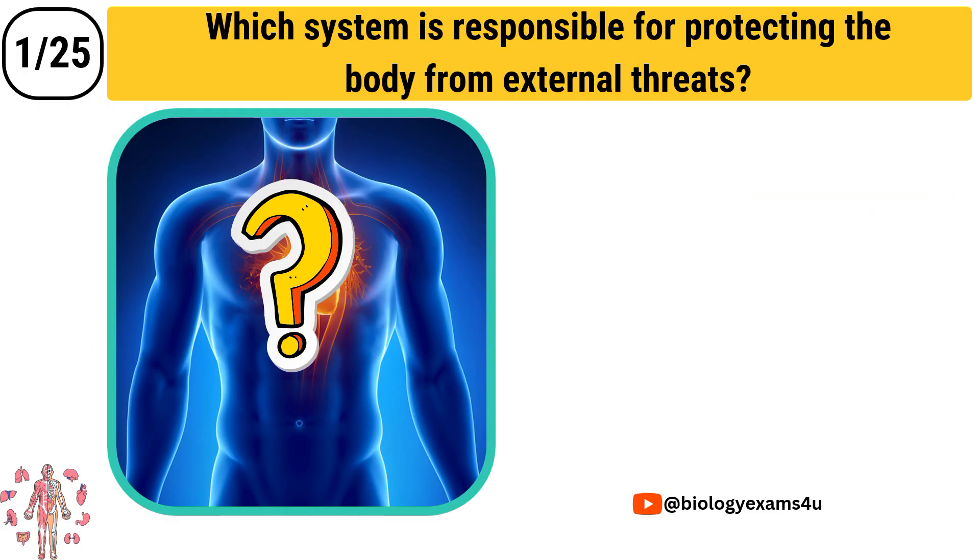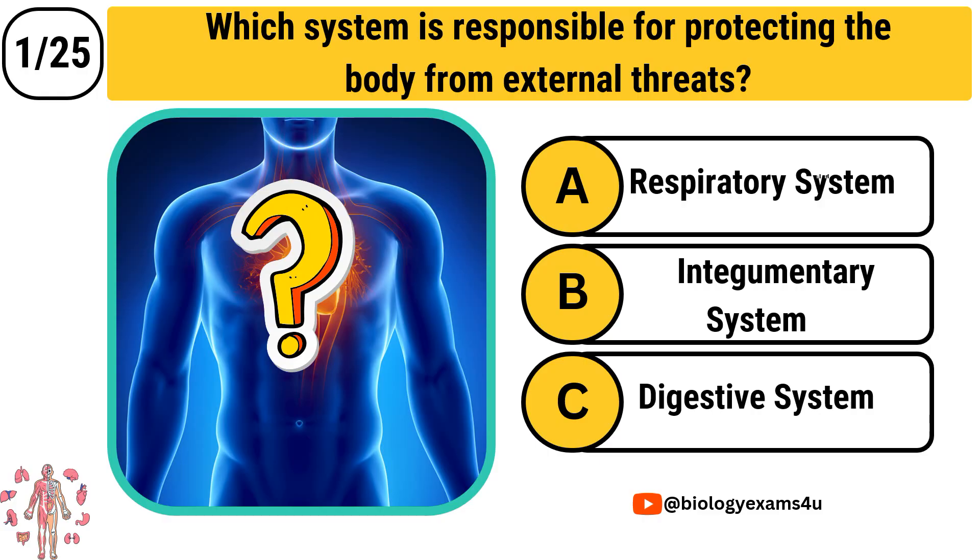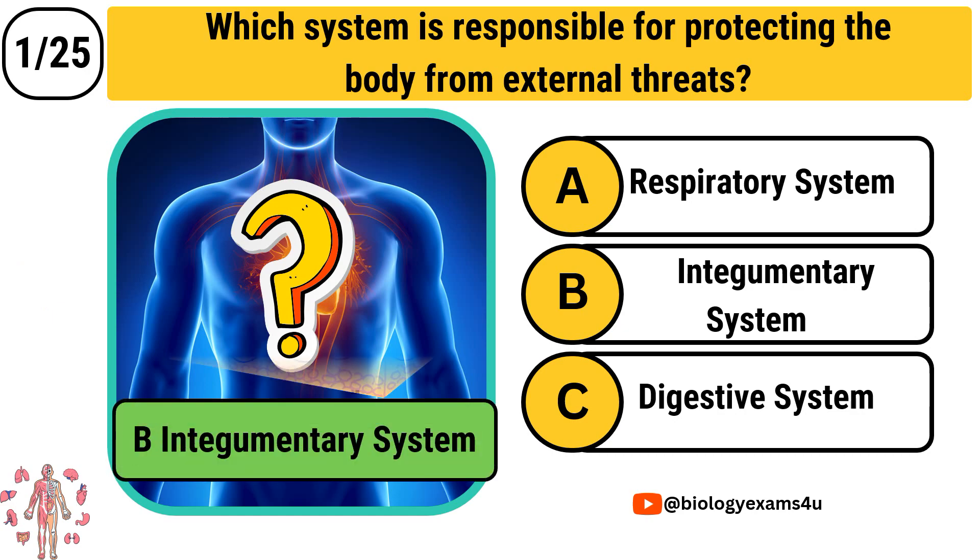Question number 1: Which system is responsible for protecting the body from external threats? Option A: Respiratory system. Option B: Integumentary system. Option C: Digestive system. The answer is the Integumentary system.